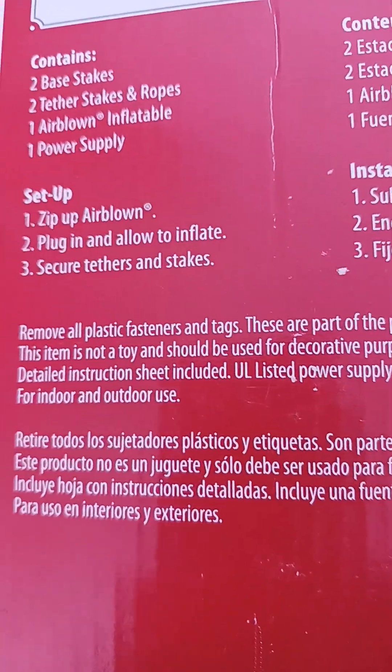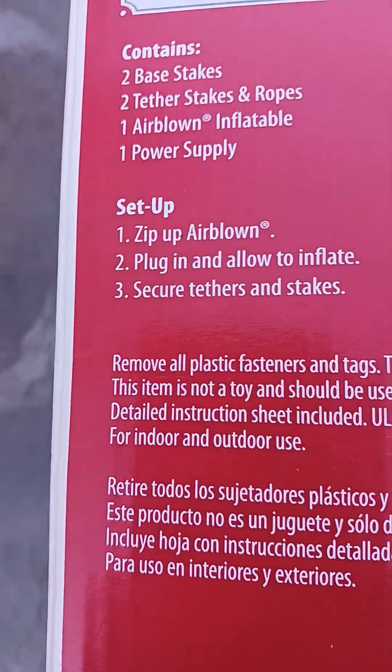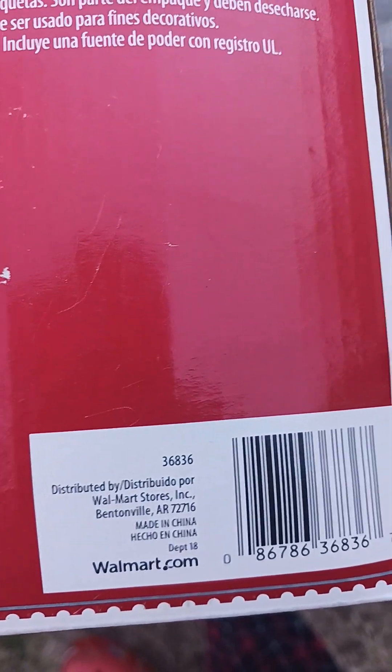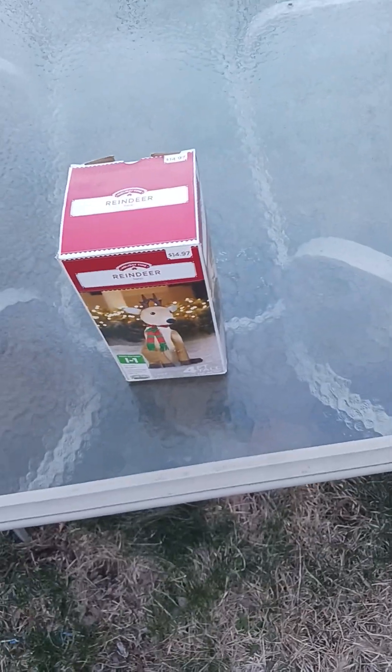Right here it says, of course, the exact standing as the other inflatable boxes — zip up, plug in, allow it to inflate, and secure tethered sticks. And let's see if we can find a year somewhere. Yeah, I was right, this is from Walmart. I'm sure this one came out in 2016, probably the same year as that black cat that turns his head.